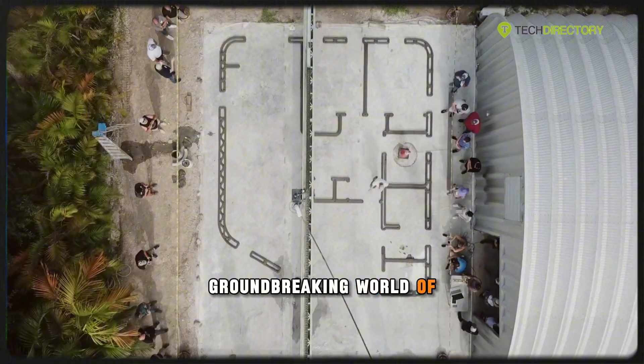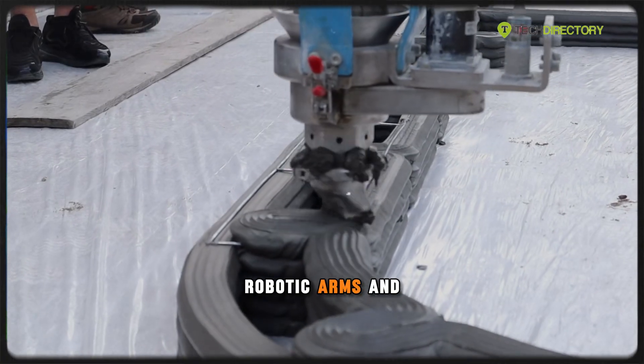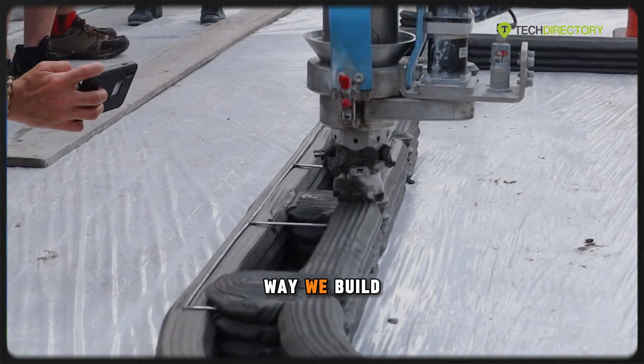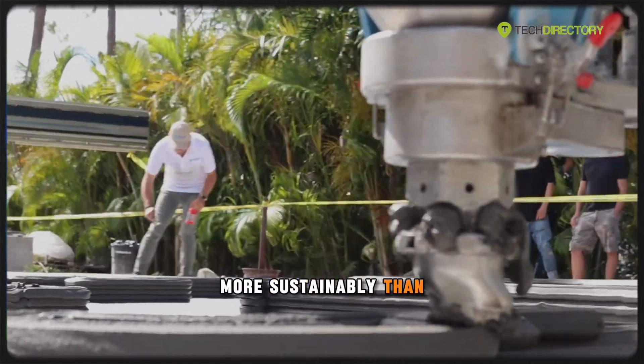Welcome to the groundbreaking world of 3D printed construction, where massive robotic arms and cutting-edge software are reshaping the way we build homes — faster, cheaper, and more sustainably than ever before.